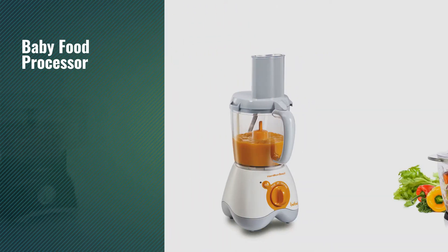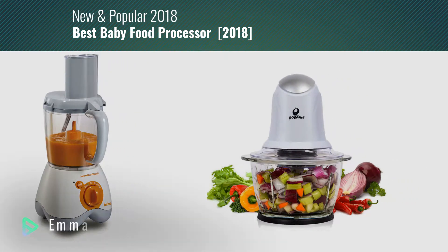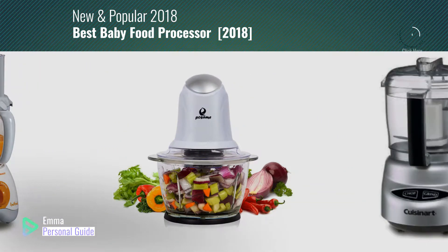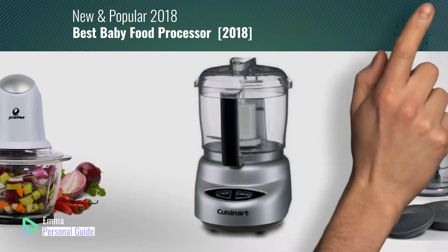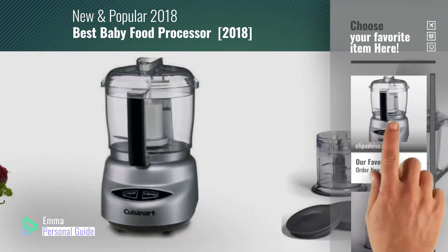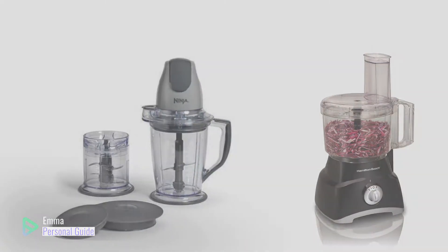If you're looking for a baby food processor, this video is for you. My name is Emma, your personal guide — welcome to our channel. At any time you can click this circle in the corner and get more info and real-time deals on your favorite products. Ready? Let's start.